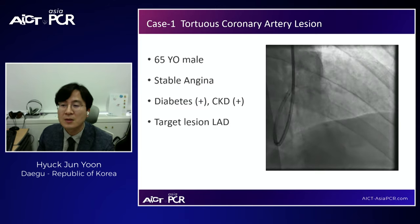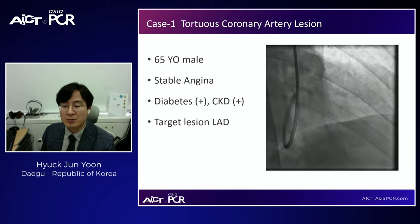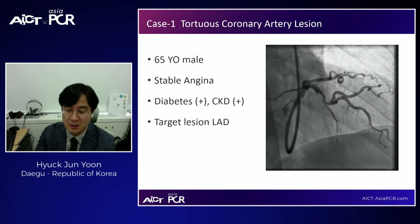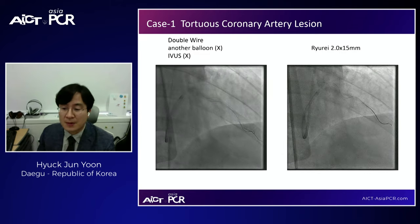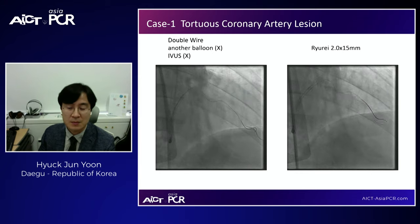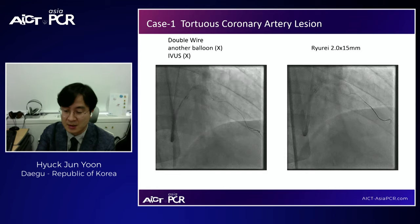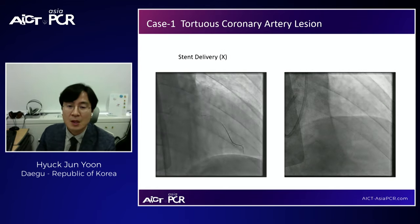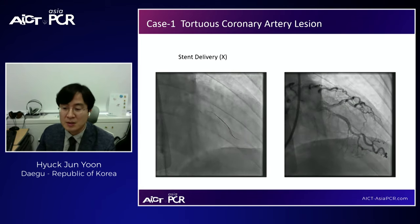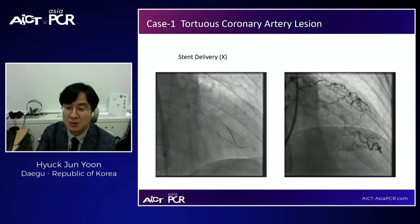Dr. Yoon shared two representative cases. The first is a 65-year-old gentleman with similarly tortuous LAD lesions. Using a guiding catheter with good backup support and two wires, a small balloon could not pass the curves. However, the Rure balloon easily passed through the curvature, allowing the case to be treated easily. When stents also could not pass, an extension catheter supported by a Rure balloon was used successfully to treat the tortuous region.